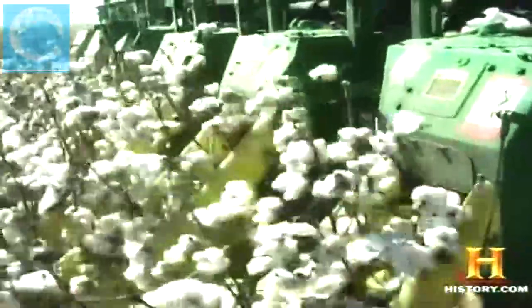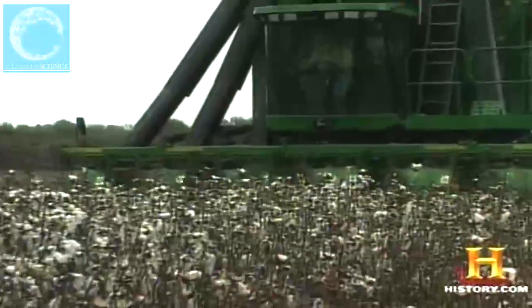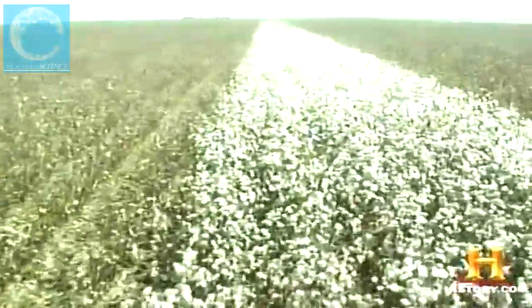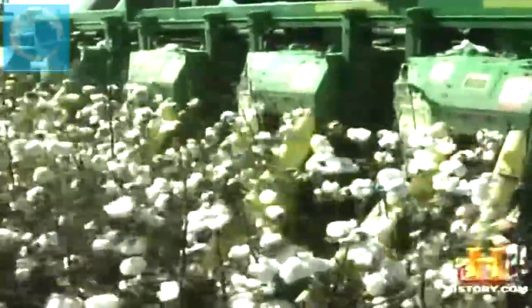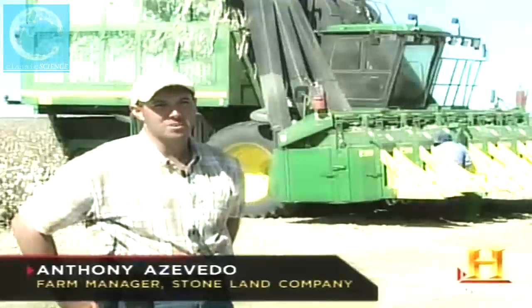The pickers replaced human hands with rows of wickedly sharp spindles that grasp and spin the fiber from the plants. This modern eight-ton cotton picker harvests six rows of plants simultaneously and is capable of picking 70 to 75 acres in a single day. On the Stone Land Farm in central California, two six-row pickers are used to harvest 3,600 acres of cotton in under 30 days, working from 8 in the morning until 10 or 10:30 at night.